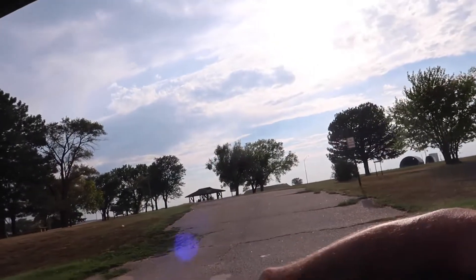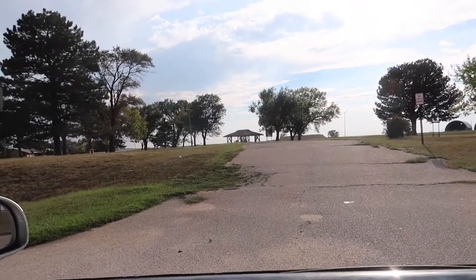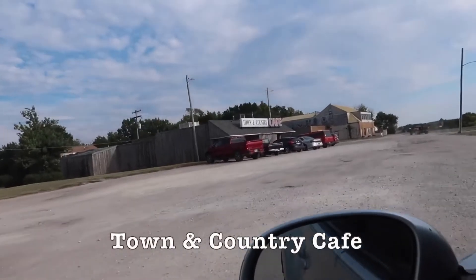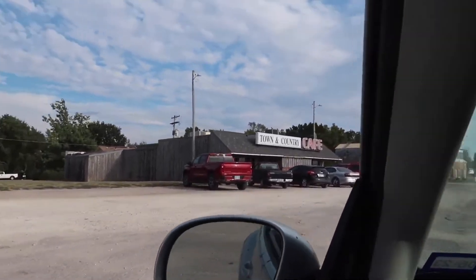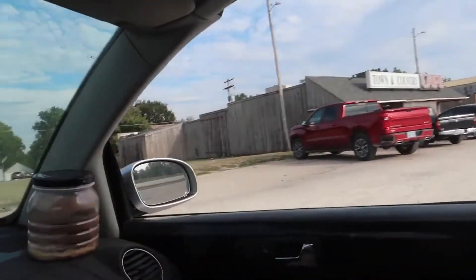It has a historical marker on it so it must be special — not really. Here's the bar tower. Here is one of the very few restaurants in Florence, Kansas. Have you been there? Yeah. Is it good? Decent — it's a greasy spoon.